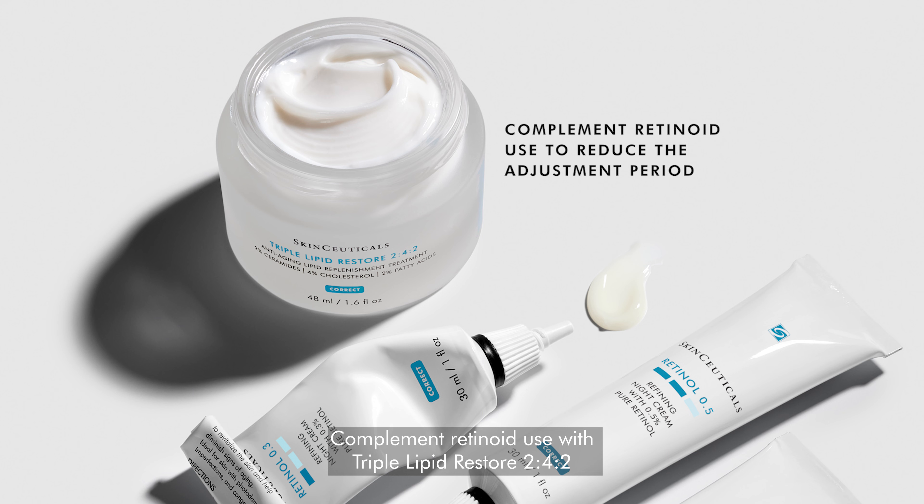Every morning after cleansing and applying an antioxidant serum, apply a dime-sized amount between the fingertips, warm, and melt the cream in circular motions onto the skin. Follow with a broad-spectrum sunscreen.